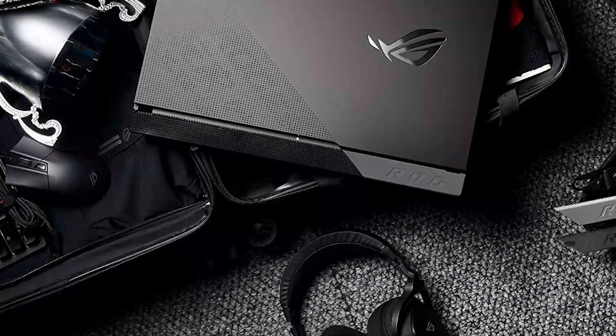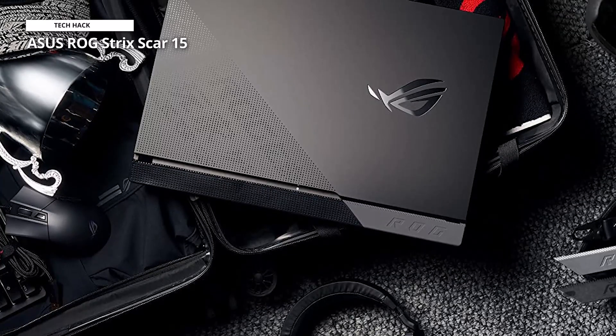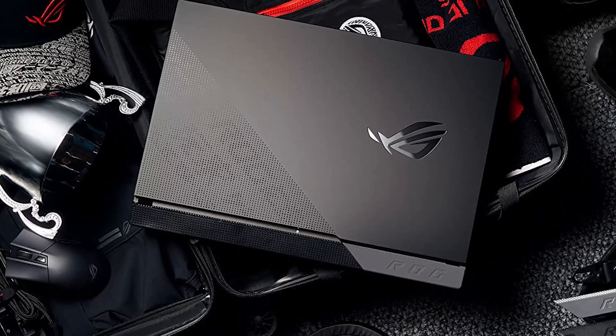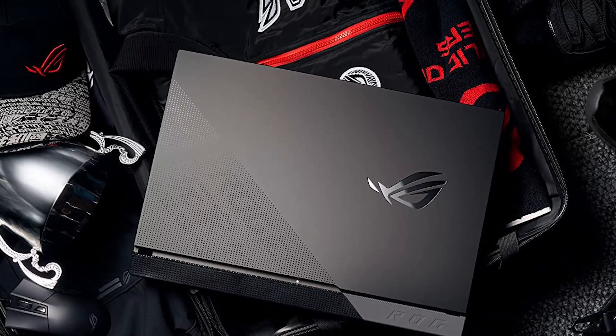It also has comprehensive connectivity options, including USB-C, HDMI, and Thunderbolt 4 ports, providing seamless connectivity to various devices. Whether you're a casual gamer or a professional, the Asus ROG Strix Scar 15 gaming laptop is a top-notch choice for uncompromising gaming performance.